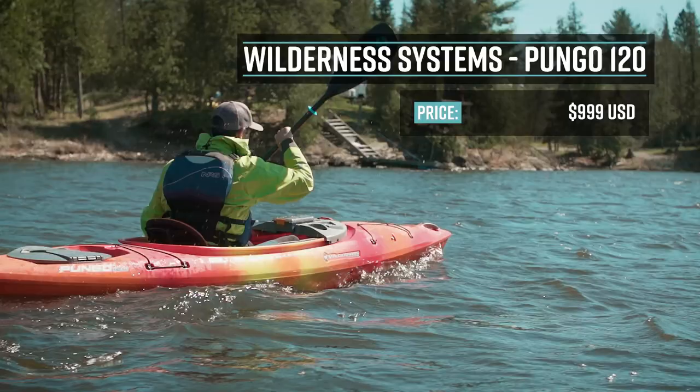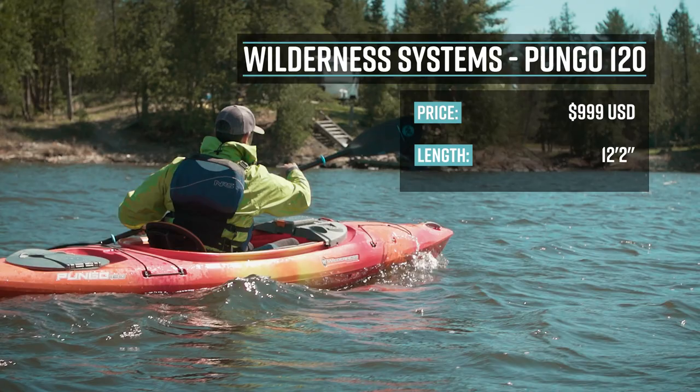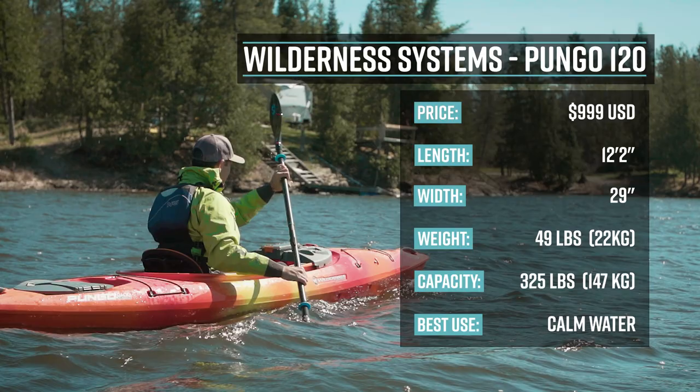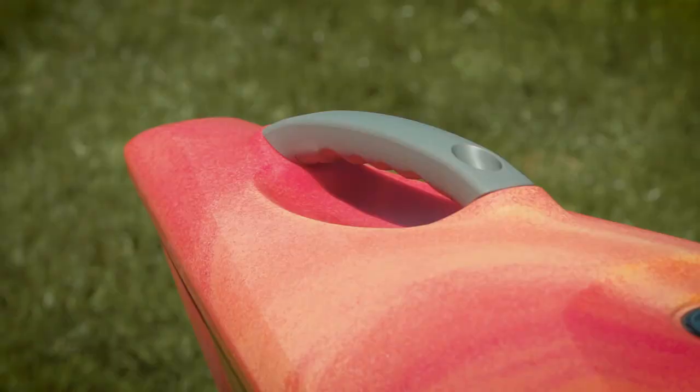We are testing the Pungo 120. It's 12 feet 2 inches long, 29 inches wide, weighs 49 pounds, and has a capacity of 325 pounds. Now let's take a quick look at some of the Pungo's key features.